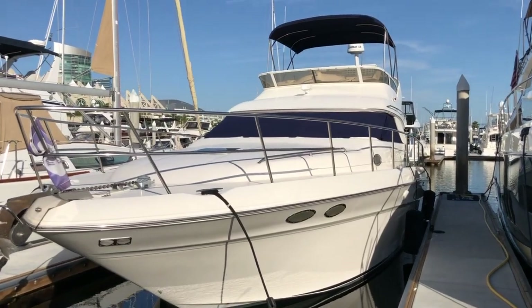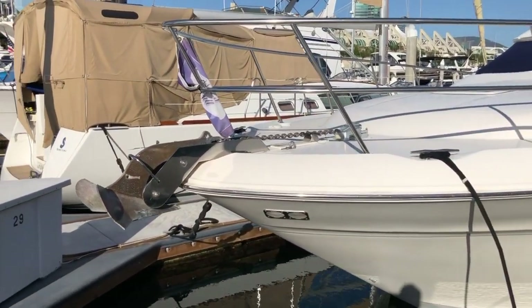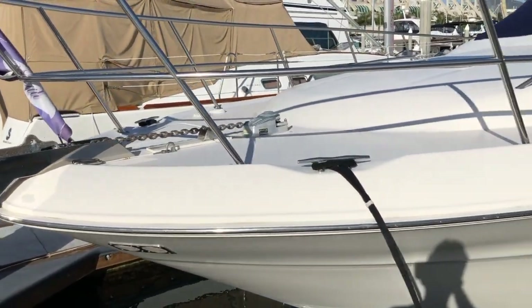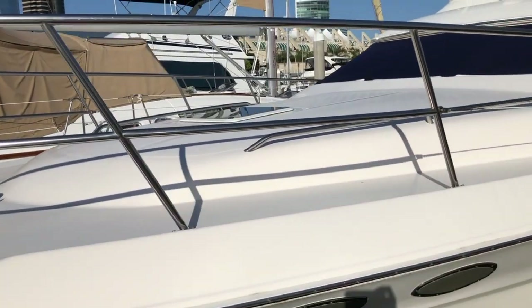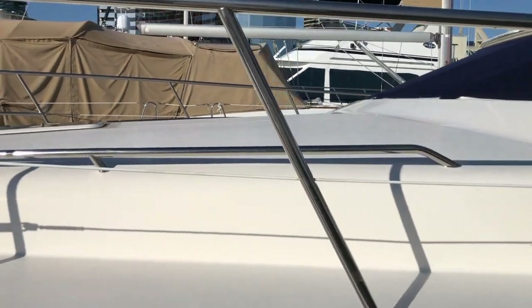This boat is a 1998 Sea Ray 400. Starting at the bow, you'll see the anchor with electric windlass. There's a couple of buttons over on the starboard side. Very large bow — a comfortable area to hang out and lay out up top.